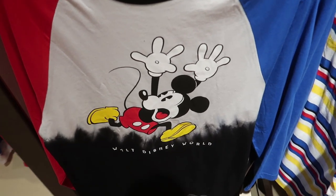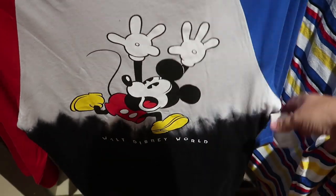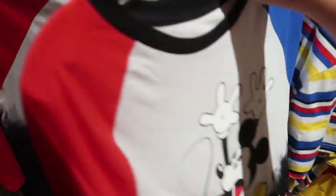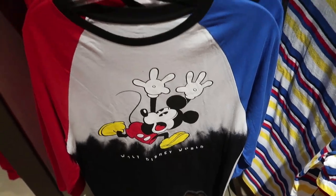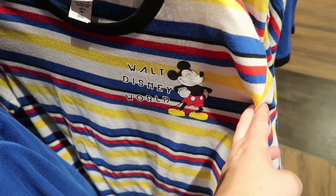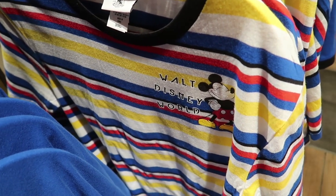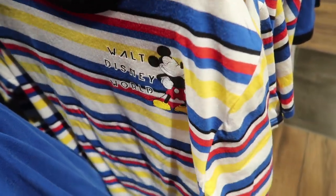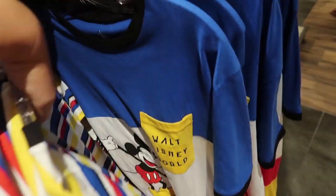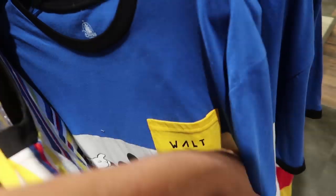This is an interesting new line — Mickey, I don't know what he's running away from, maybe the person wearing the shirt. It's a long three-quarter length tee, says Walt Disney World with Mickey plain white on the back, and this is $42.99. They also have a red, white, black, and yellow Walt Disney World design — the lettering is a weird font. The t-shirts are $35 for the multi-striped and for the ones with only a couple stripes.